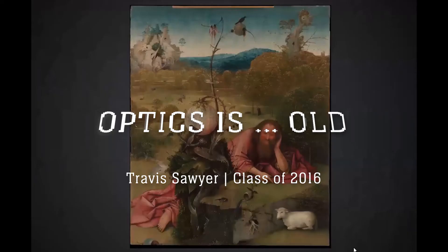Optics is old. We can use infrared and X-ray imaging to learn more about the origin of antique artifacts. Working with researchers in the Netherlands, I used imaging to learn the past history and authenticate renaissance paintings.